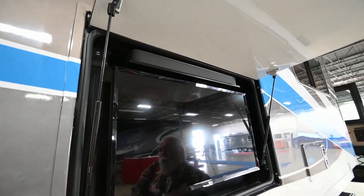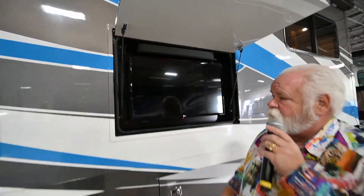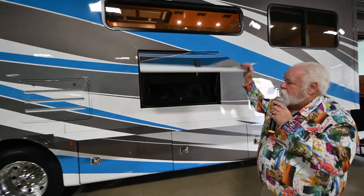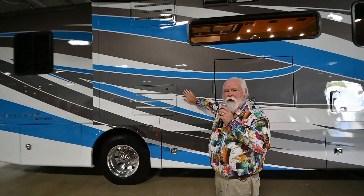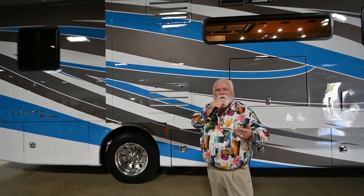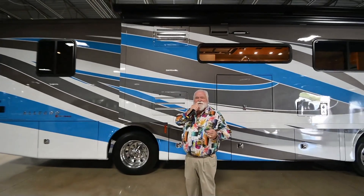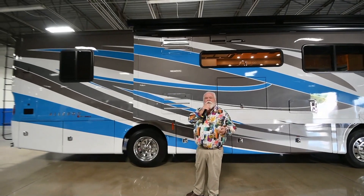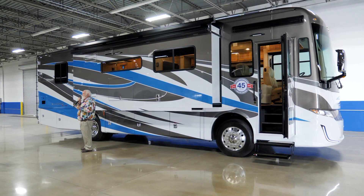One thing that they've done this year that I really like — they've added some USB ports right up here. This coach is a full paint motorhome. The good thing about a Tiffin is I'll put their warranty up against anybody. You've got one year on the coach, three years on the paint, five years against delamination, and ten years against a unibody structure. There's no better warranty in the RV industry than this.